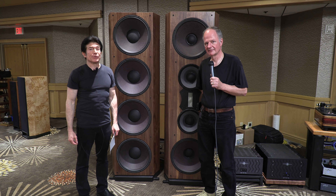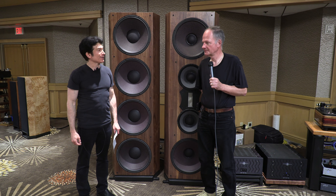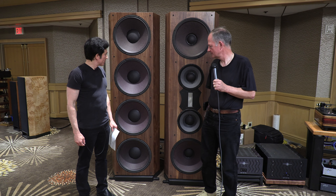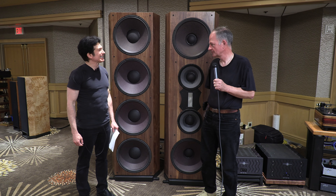I am at the show 2024 with Peter Norback, founder and designer at PBN Audio. Great to see you. Likewise. We have standing beside us the MR exclamation mark 777.